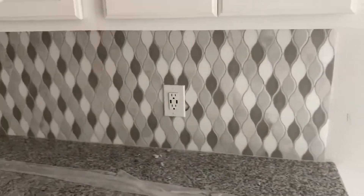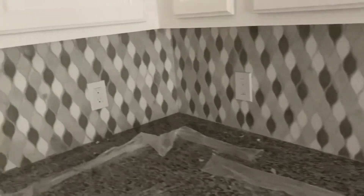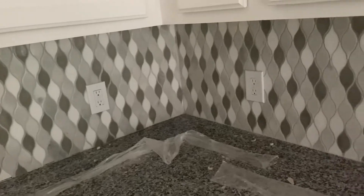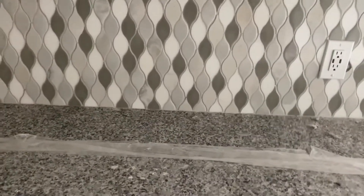My kitchen backsplash is in. I definitely would not have picked it, but it's fine. I'm not sure how I feel about it.